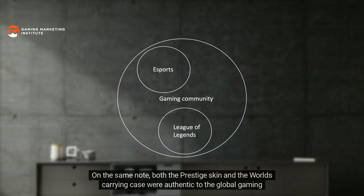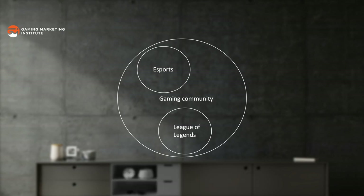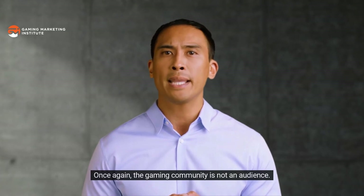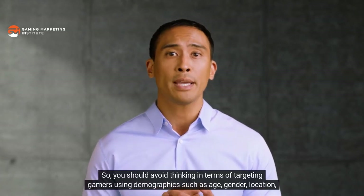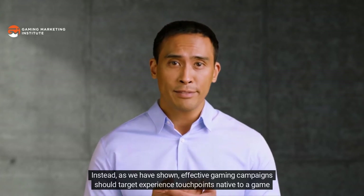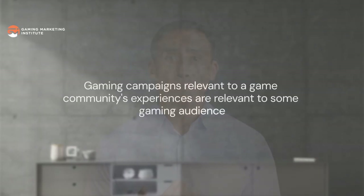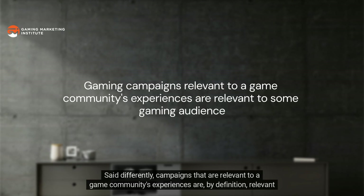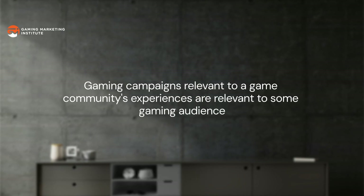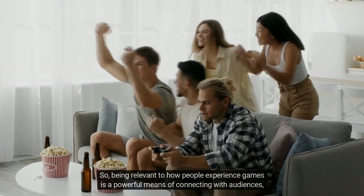This concept clarifies why Louis Vuitton's Prestige skin resonated deeply with the Qiyana Mains subreddit even though the campaign did not specifically target that social media audience, and why the Worlds carrying case resonated with the larger esports community even though it was tailored to League of Legends' around-game experience. You should avoid thinking in terms of targeting gamers using demographics such as age, gender, and location. Instead, effective gaming campaigns should target experience touchpoints native to a game community to inspire action from its gaming audiences.